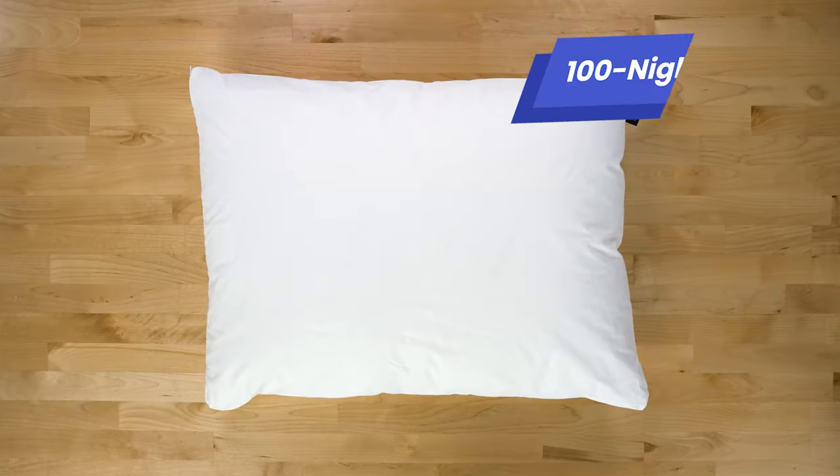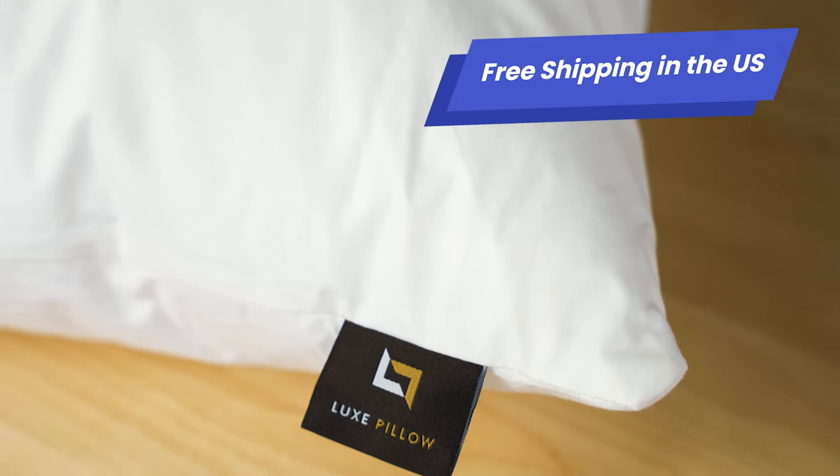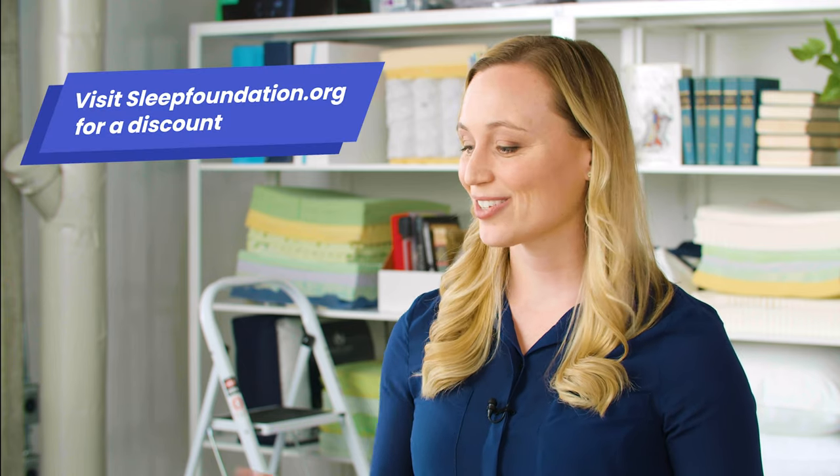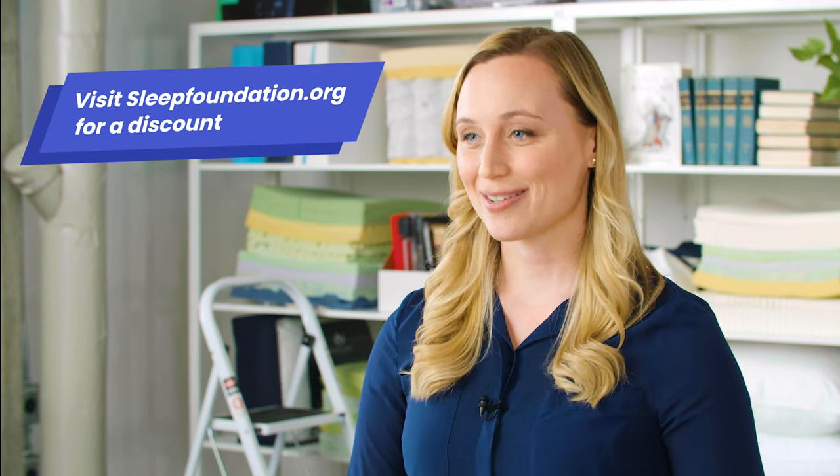Lux is giving you a hundred days to try it out. It's free shipping in the U.S., and if you would like to get a little discount you can check out the discounts on Lux pillows on sleepfoundation.org.